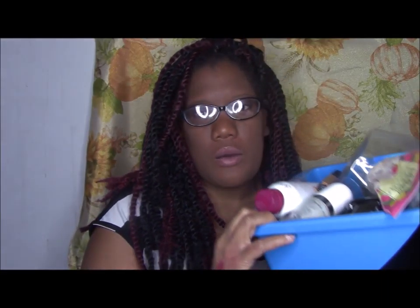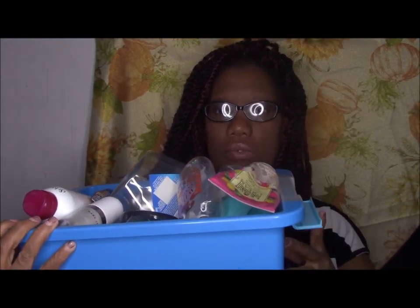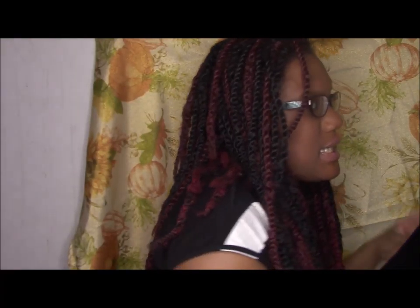Hi guys, welcome back to my channel. Today we're talking about empties - all the products I've used up in January and the beginning of February. These products were used throughout almost the entire year of 2016; they just all happened to finish within this time frame.